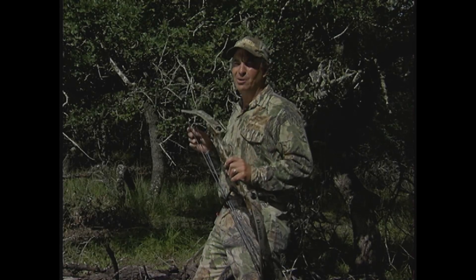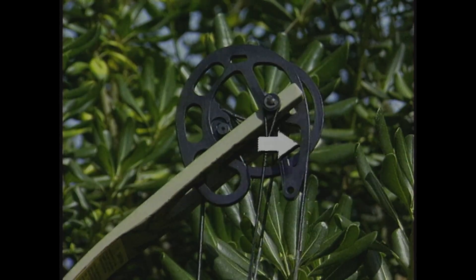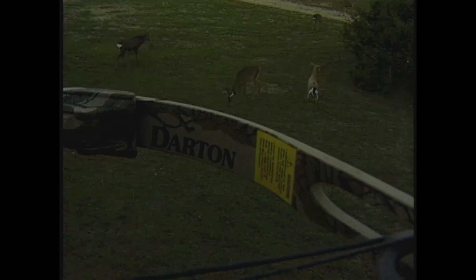You have a choice when using a single cam bow. I choose Darton with the exclusive Controlled Power System. Darton CPS bows are more consistently accurate because of the eccentric control wheel groove matching the string let out from the top wheel to the bottom wheel. Whether I'm hunting deer, turkey, or wild hogs, I get a perfectly level shot every time.